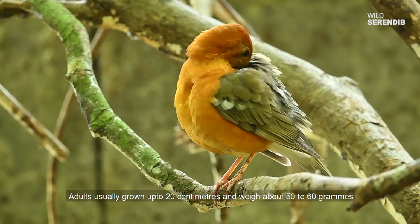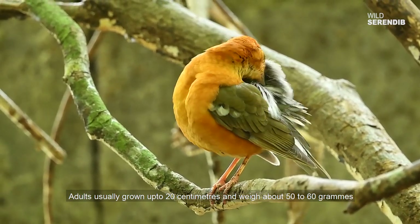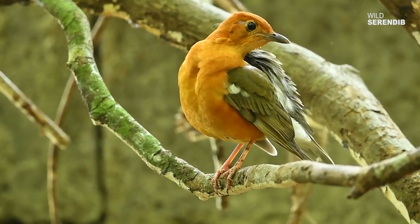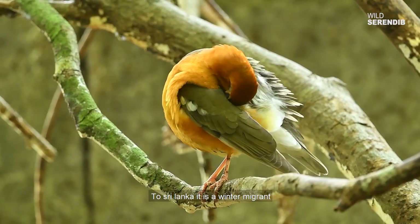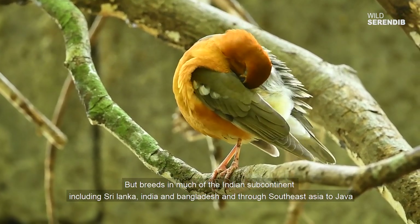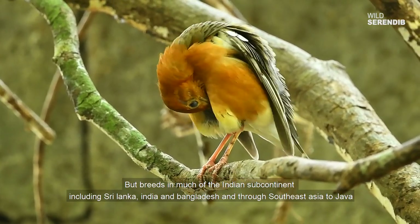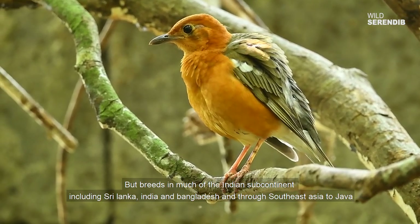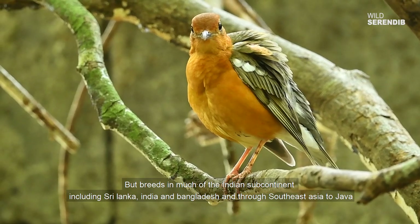Adults are usually grown up to 20 centimeters and weigh around 50 to 60 grams. To Sri Lanka it is a winter migrant, but breeds in much of the Indian subcontinent including Sri Lanka, India and Bangladesh and through Southeast Asia to Java.